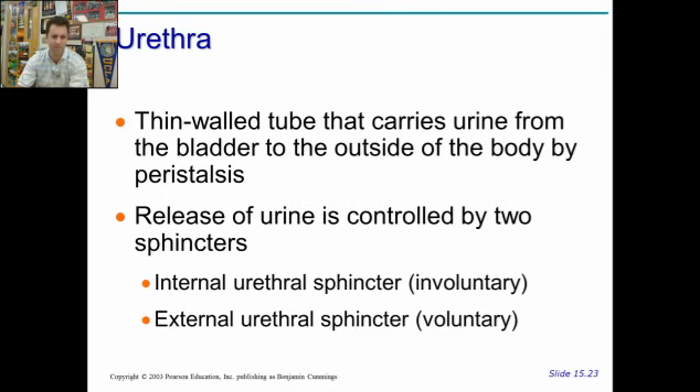We have two sphincters. The first one is internal. The internal urethral sphincter is involuntary. When you really have to go, this one's already open and you're doing everything you can to hold it in. Only the stretch signals for that smooth muscle to open. The external sphincter is voluntary — you get to choose whether you want to micturate or not.